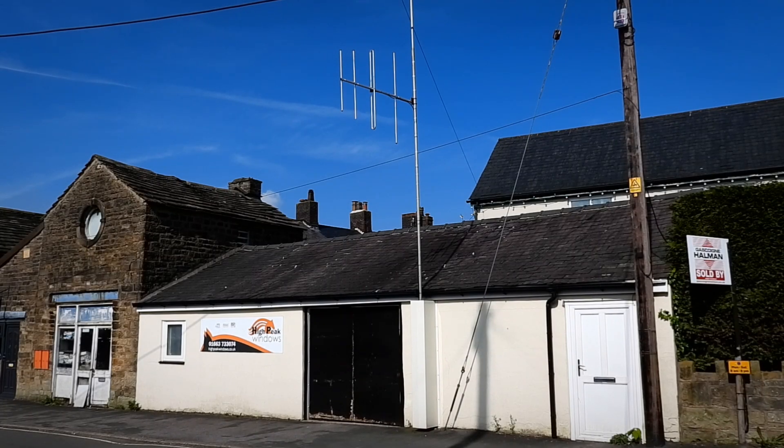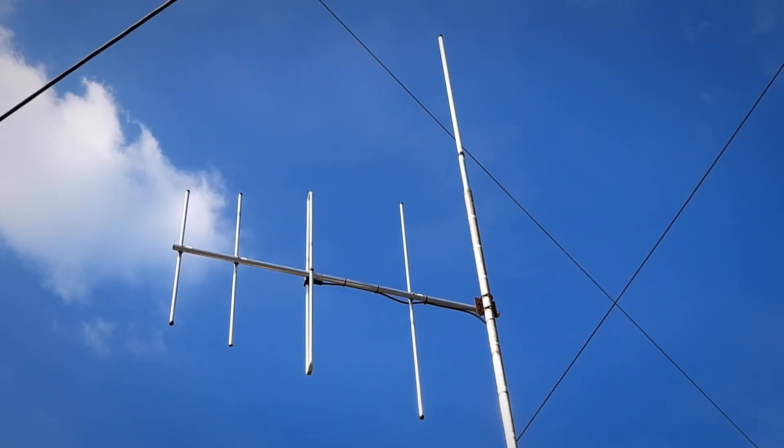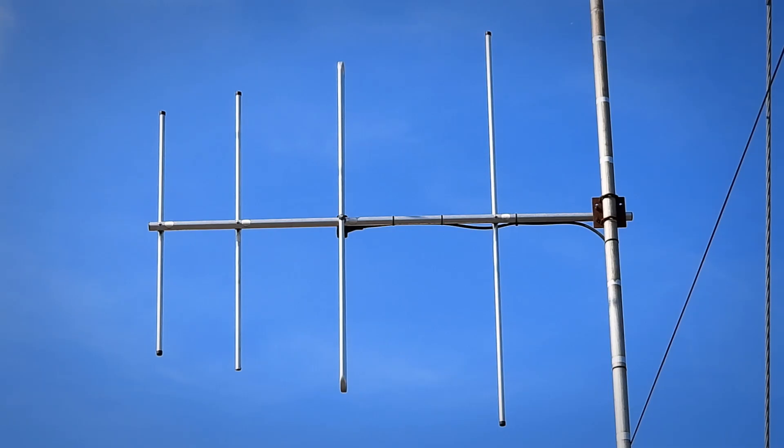This antenna formed the start of quite an over-complicated chain of relays that were used to get a high peak radio signal through the hilly terrain of Northwest Derbyshire. To get to the bottom of things, we're going to take a journey.